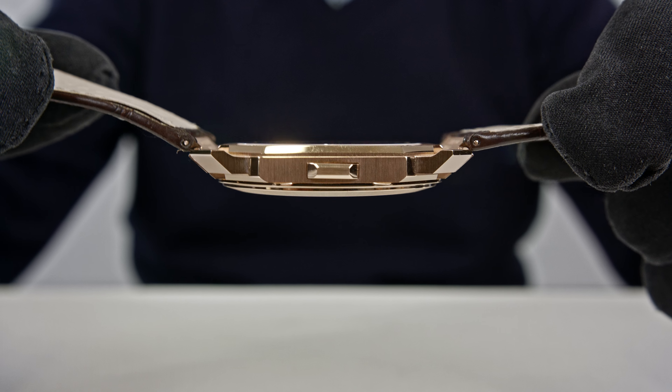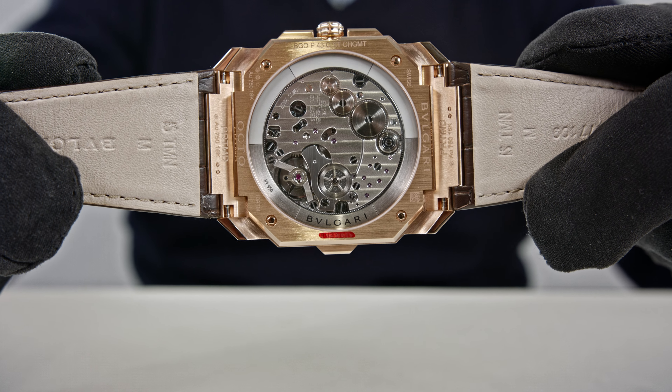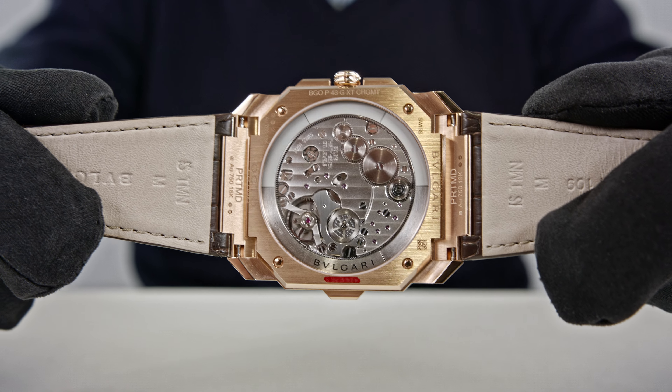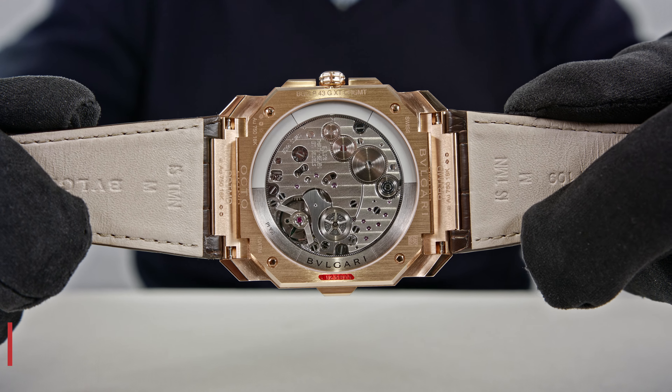Forgive me for saying 'fragile' — it's fragile compared to some of those huge watches other companies make that also claim 100-meter waterproofing. So this ultra-thin world-record thinnest chronograph of its kind is waterproof to 100 meters — not millimeters! Oh my god.